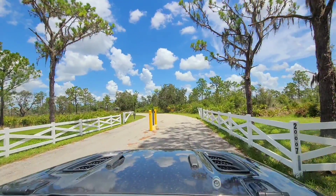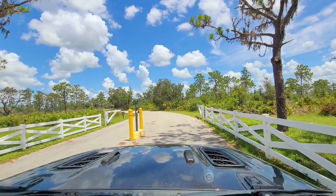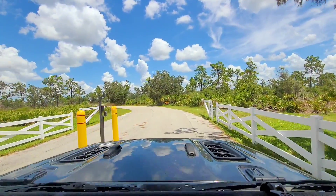Hey, this is Atlas Jeeper here. We're at Lake Manatee State Park in Brannington, Florida.